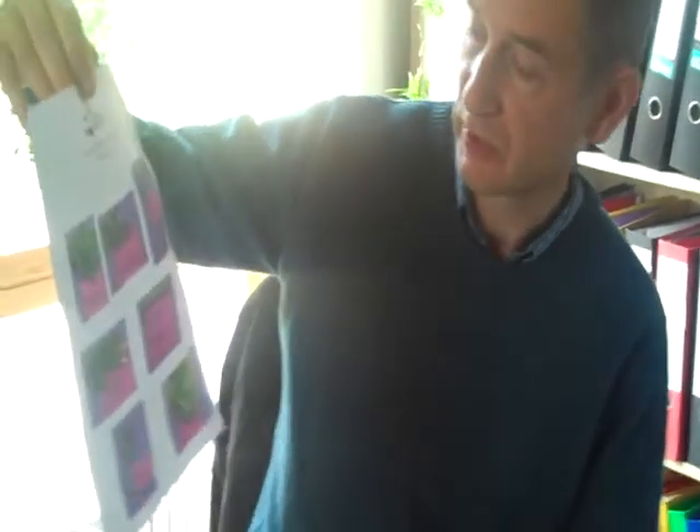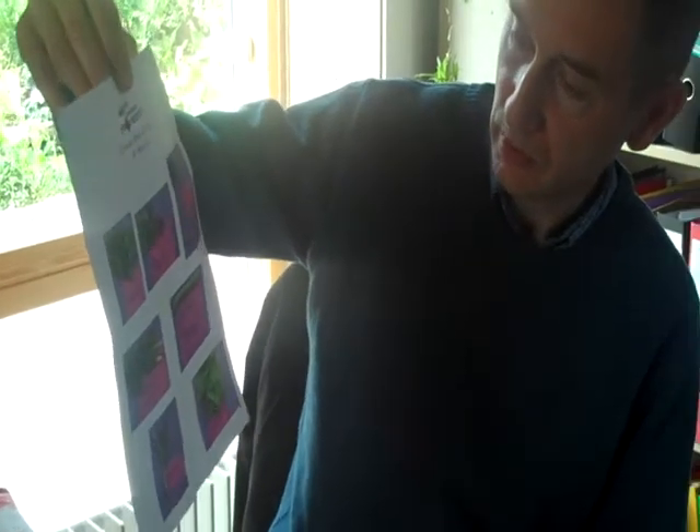And this week we've got some spinach, radish, rhubarb, chard, broad beans, leek and lettuce.